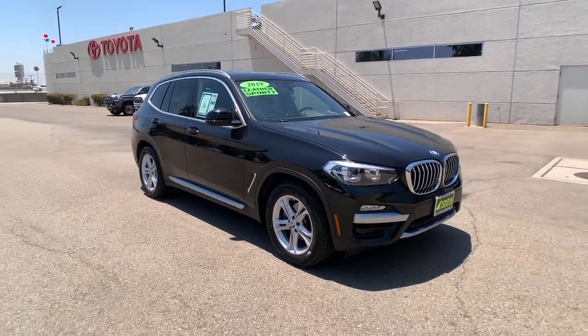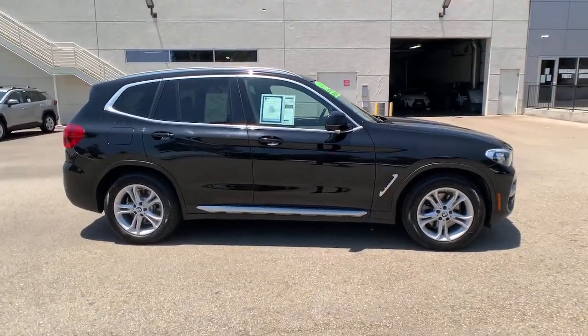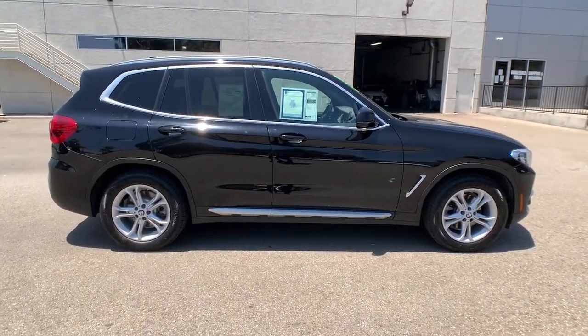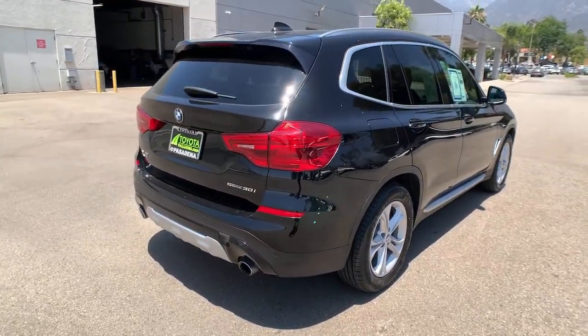You just found the 2019 BMW X3. This vehicle is an outstanding buy with fewer than 35,000 miles on the odometer. Enjoy the journey while you conquer the road in the X3.